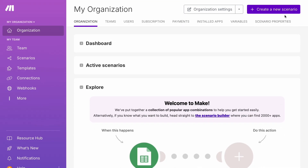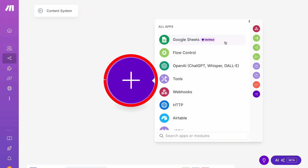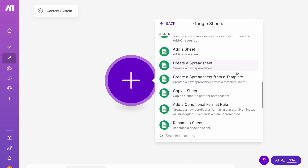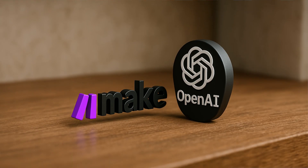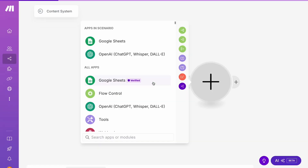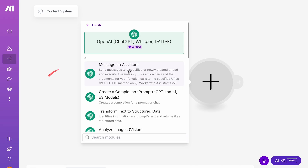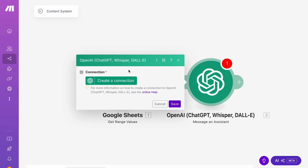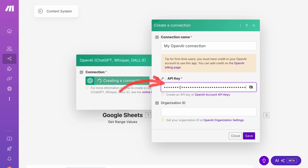To hook up make with your newly created content sheet, create a new scenario — we're going to call it 'content system' — then click the plus sign to integrate Google Sheets. Select the data you want to use by just highlighting it, and just like that, your spreadsheet is connected to make. Now connect make to ChatGPT and OpenAI — click the plus sign again, add OpenAI, and select message and assistant. To finish connecting, you'll need to generate an API key, which can be found at the provided URL. Drop that into make and you're all set.